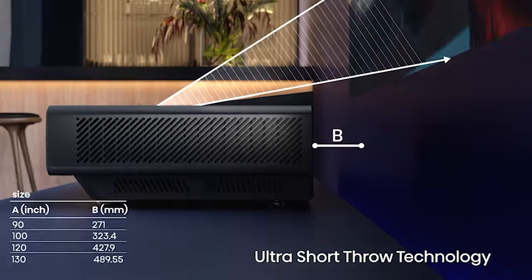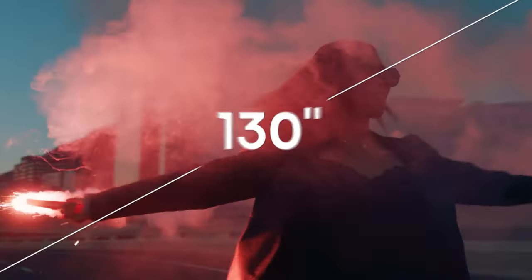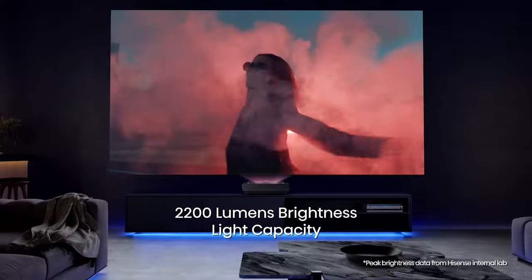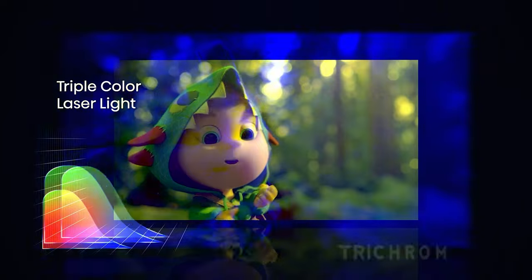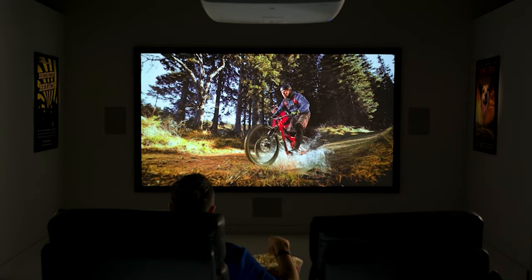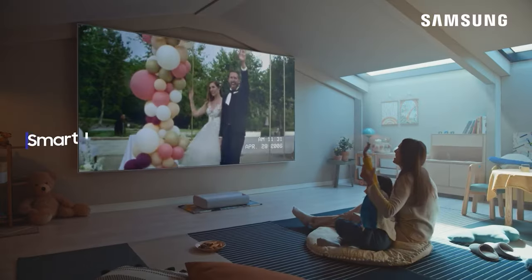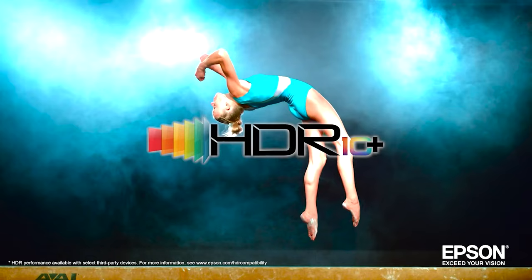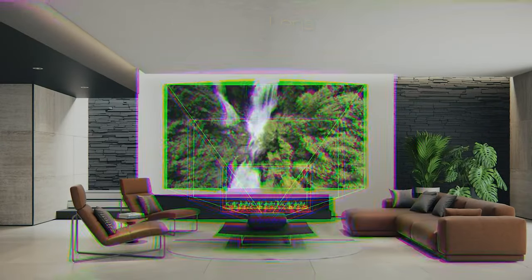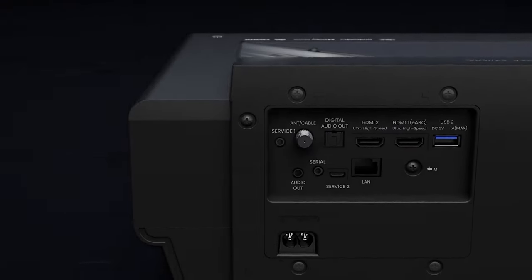Are you tired of squinting at your TV, straining to catch every detail of your favorite movie or show? It's time to upgrade to a home theater projector and bring the cinematic experience right into your living space. Trust us, your eyes will thank you for it. Not only will a projector provide a larger-than-life picture, but it'll also make you feel like you're in the action. Who needs those cramped theater seats and sticky floors when you can create a mini-movie palace in the comfort of your own home?